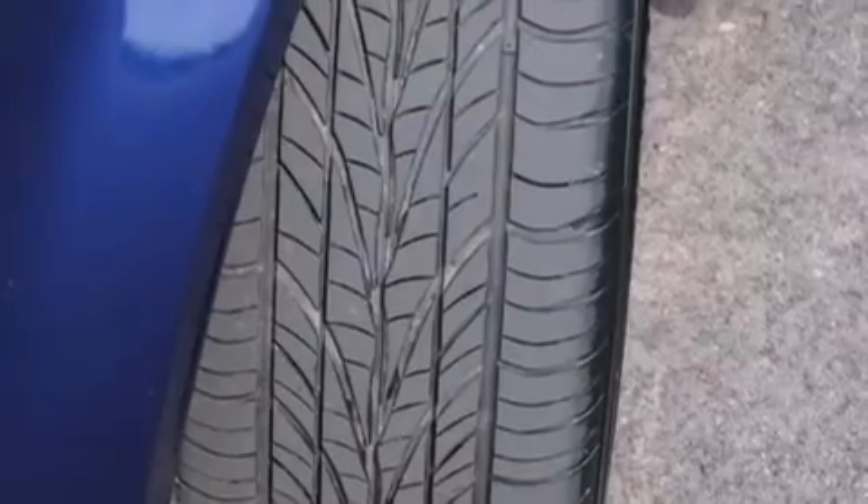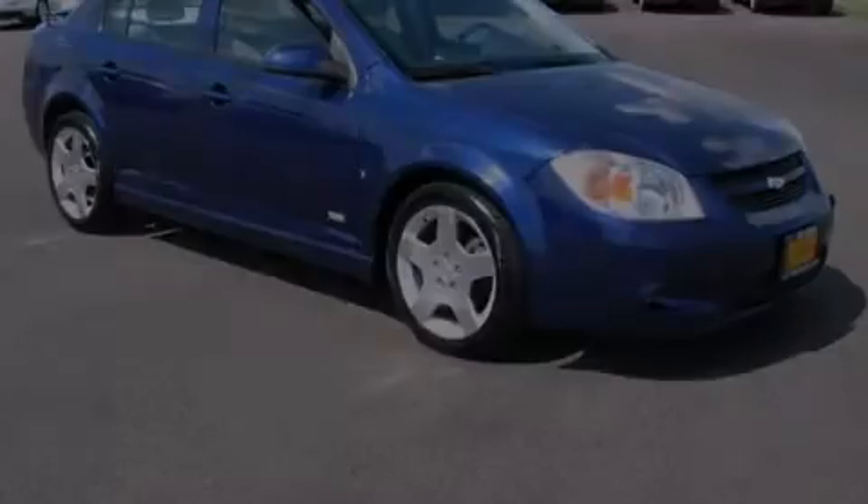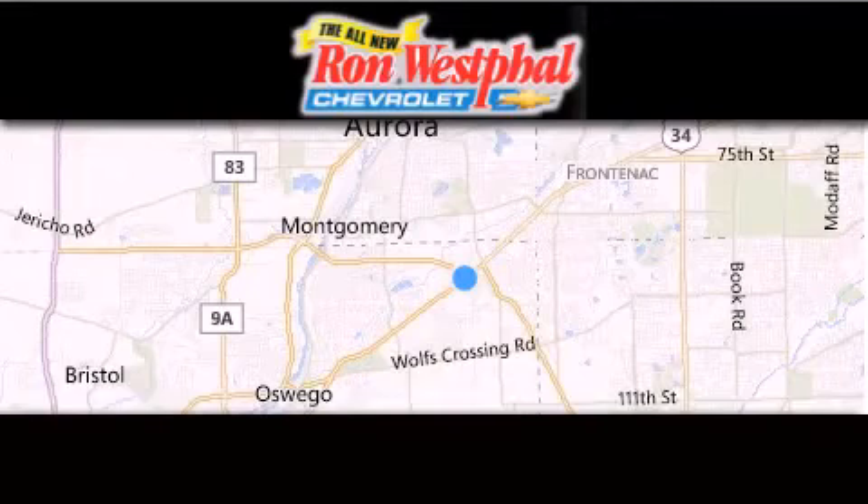Please call us today for more information on this great vehicle. Thank you for considering Westfall Chevy for your next new or pre-owned vehicle.